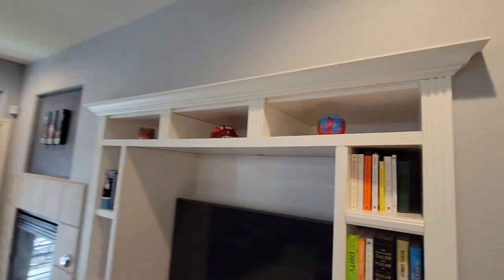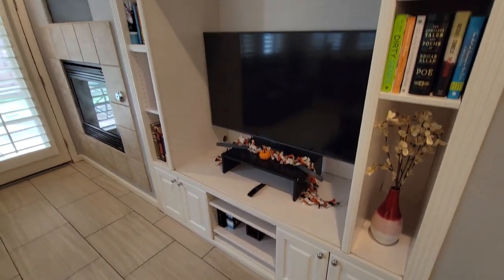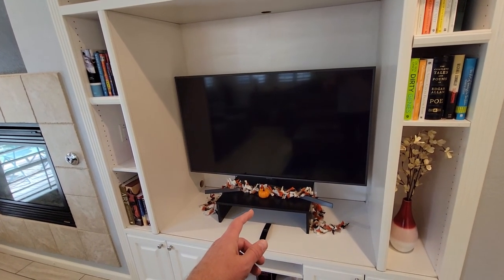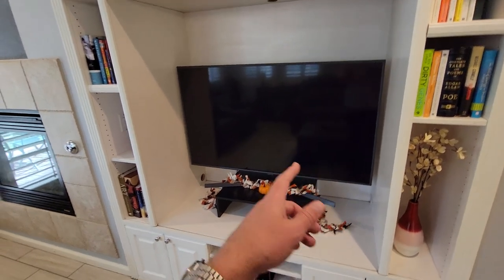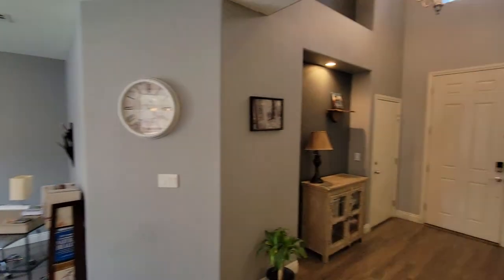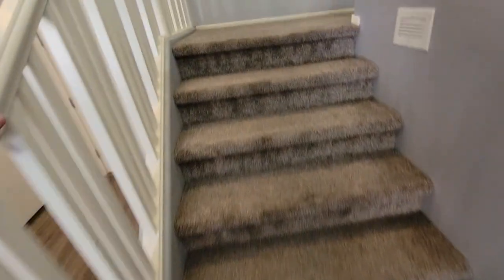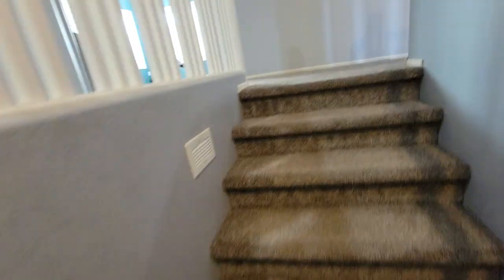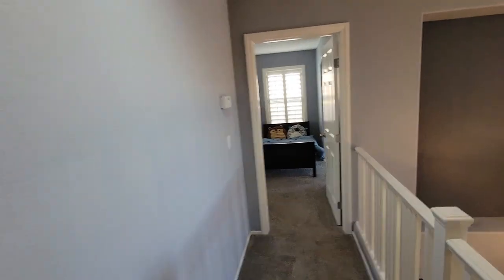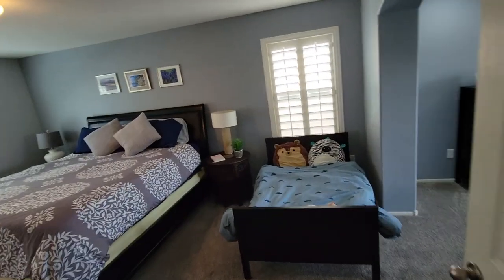Back inside, there's some built-in shelving that looks nice — probably great unless you have a much bigger TV; that one looks to be about 40 inches. There's carpeting on the stairs going up. On the way up, there are no signs of water stains or any indications of roof issues.